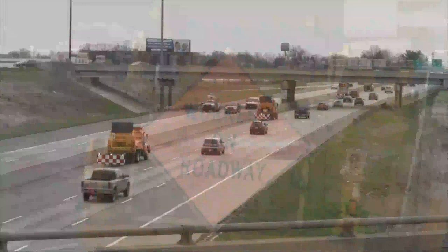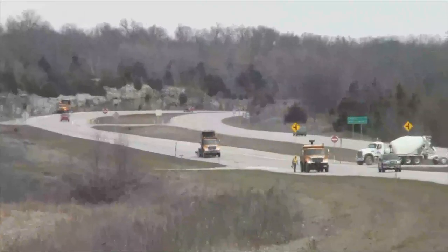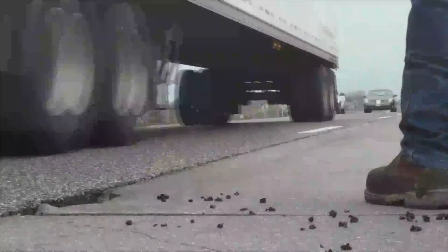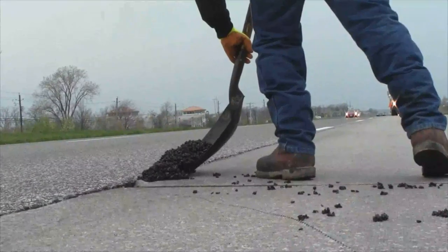Work zones are part of our daily activities. More specifically, mobile operations have become more and more common, both during the day and at night. In this video, we will cover the basics of mobile operations that you should take into consideration prior to participating in any mobile operations.